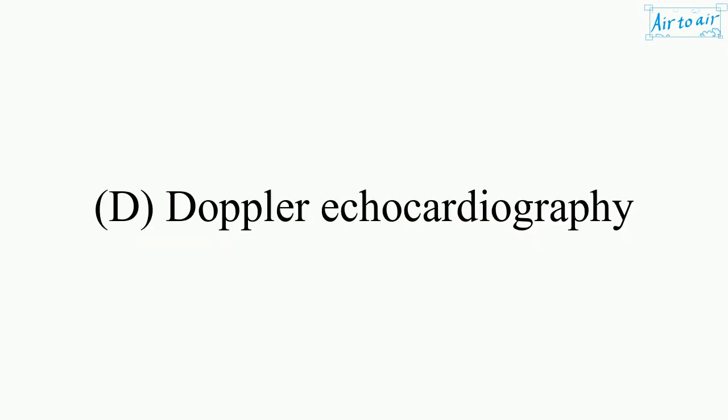The answer is D — Doppler echocardiography.